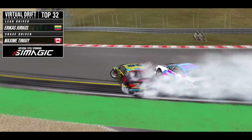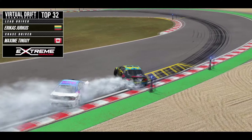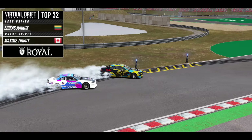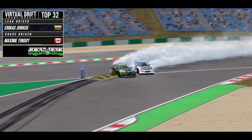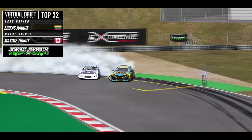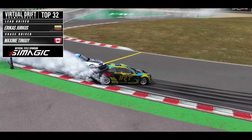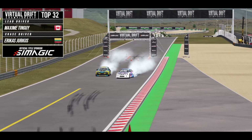Initiating in is Erika's with a good initiation, but right with him is Maxime — right on the door down the hill as they make the transition to that inside clip and out to outer zone 3. Maxime having to slow down just a little to avoid contact in the Manji section, but quickly trying to put that pressure back on Erika's. They come into outer zone 7, looking good between both drivers, both mimicking each other's angle almost perfectly through the whole run.